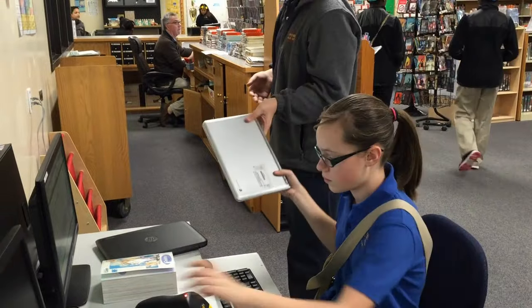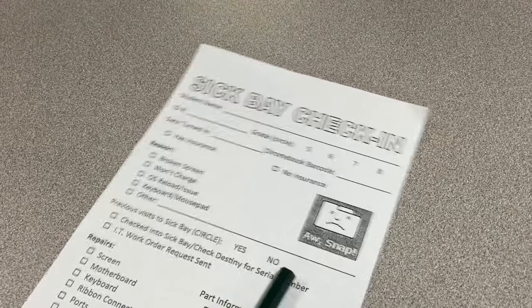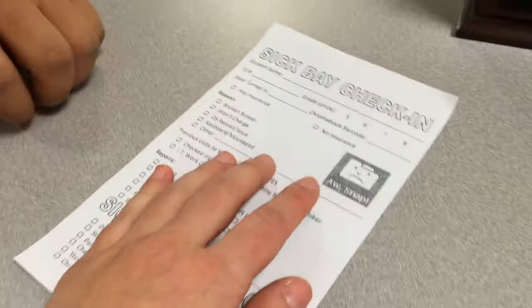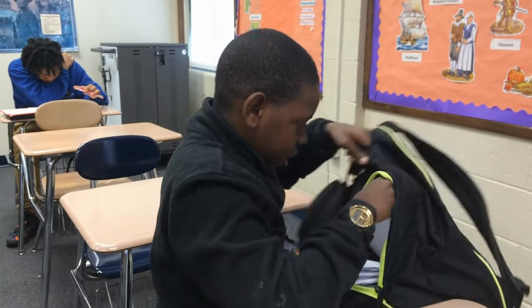Now let's talk about loaners. Starting now, the only time you're going to be able to check out a Chromebook loaner is if your Chromebook is in repair. No loaners will be given to students who forget their Chromebooks at home or if they come to school with a Chromebook that's not fully charged.